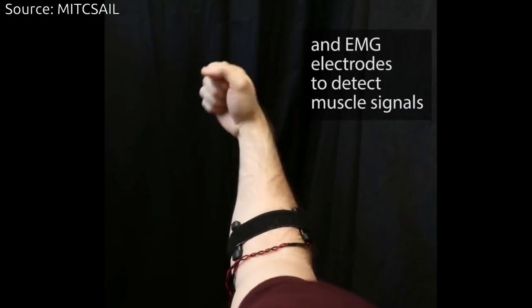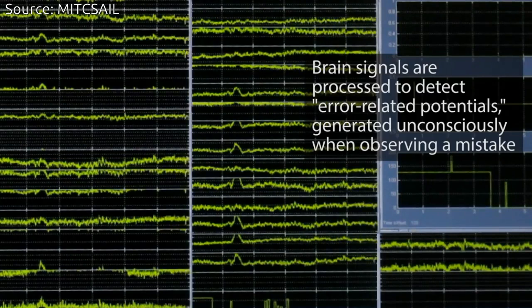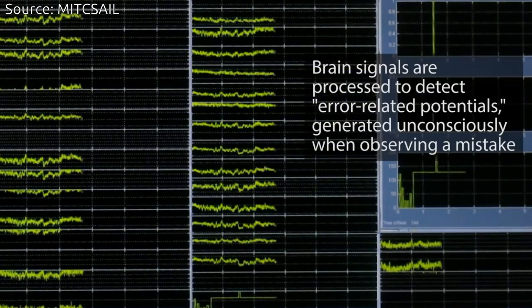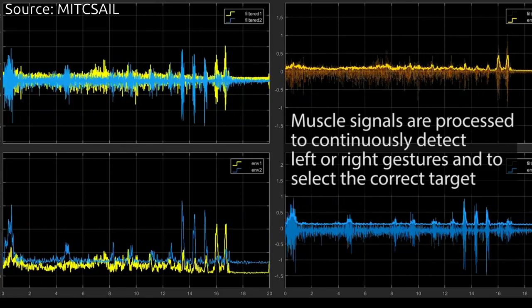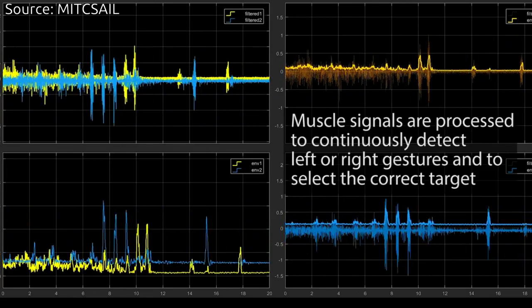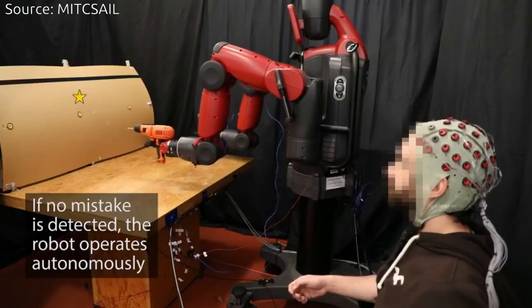By monitoring brain activity, the system can detect in real-time if a person notices an error as a robot does a task. Using an interface that measures muscle activity, the person can then make hand gestures to scroll through and select the correct option for the robot to execute.